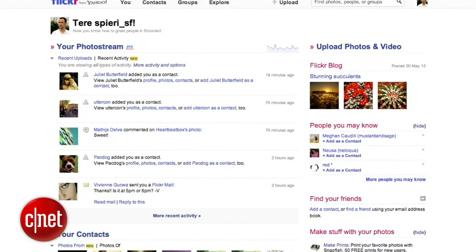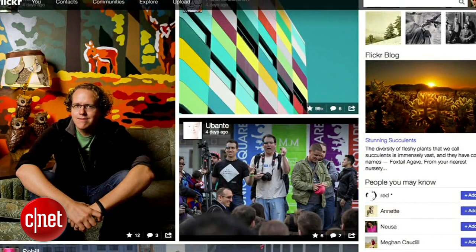I also think it's worthwhile to look at the before and after shots, because it helps you really understand how far the product has come. Just an hour ago, this was the Flickr homepage. Now, this is the Flickr homepage — it's all about the photographs.